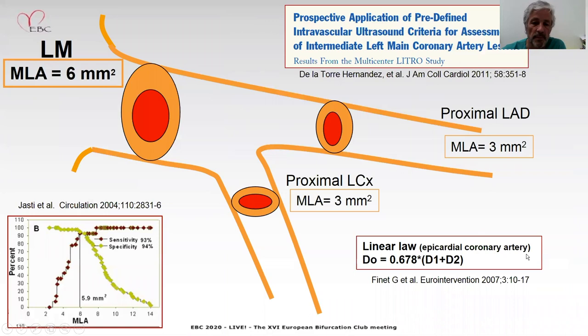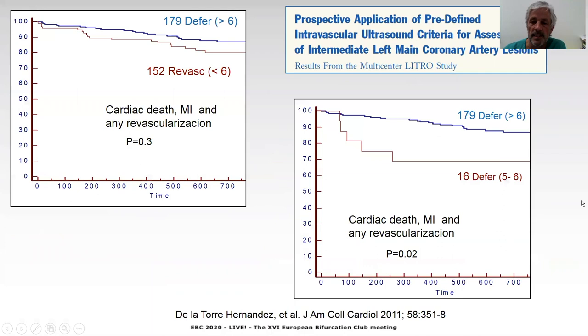We have to use six square millimeters as a threshold value in left main lesions, and this comes from its correlation to FFR — from physics like a linear relationship, but also from the literature study we conducted in Spain years ago. In this multicenter study, we demonstrated that the deferral of left main lesions with lumen area over six square millimeters was safe, and the outcome of these patients was comparable to those patients with less than six square millimeters undergoing revascularization.